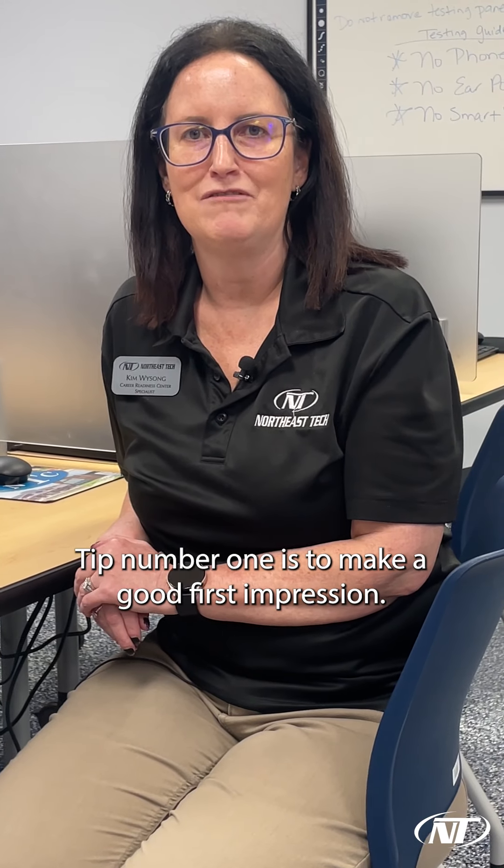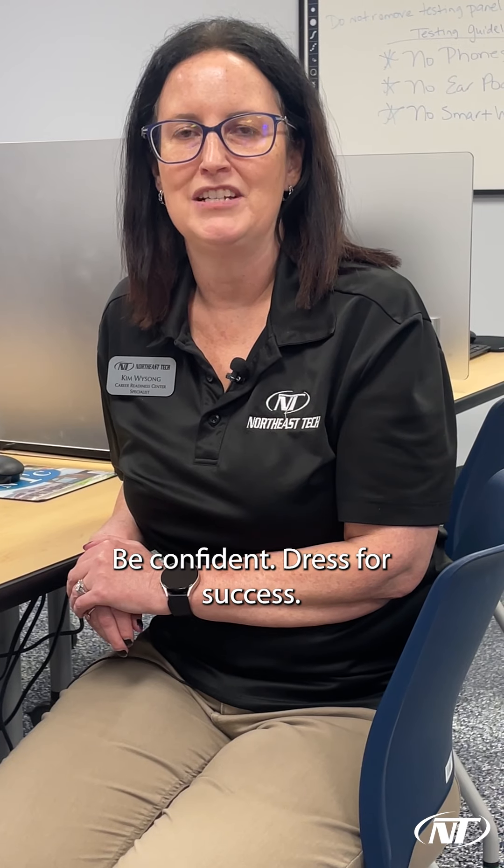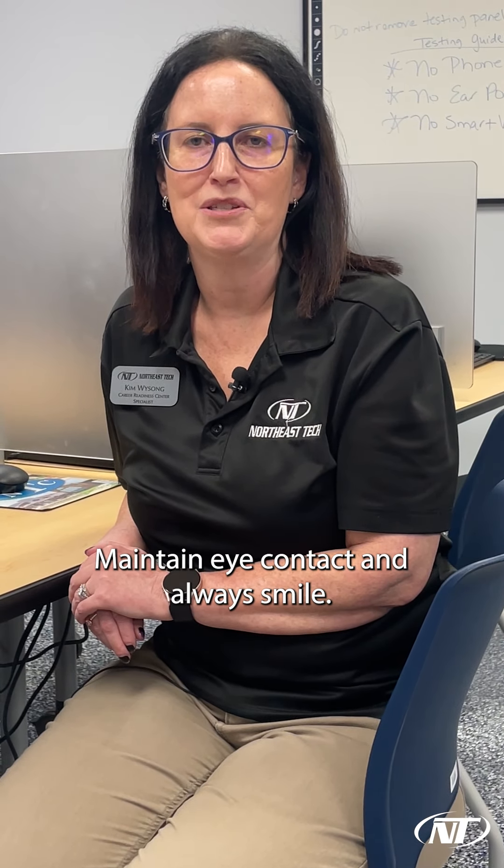Tip number one is to make a good first impression: be confident, dress for success, maintain eye contact, and always smile.